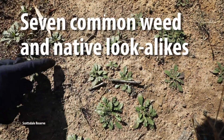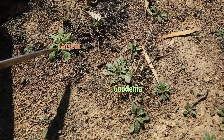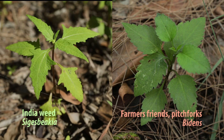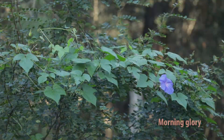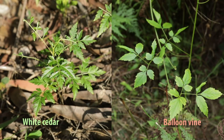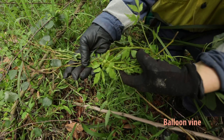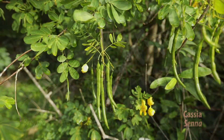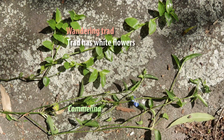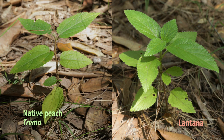There are some weed and native look-alikes to watch out for: Coodenia - they're all native - Hypochaeris, yellow cat's ear, native rosettes and flatweeds, Indiaweed and farmer's friends, star cucumber and morning glory, white cedar and balloon vine, Breynia and senna, Commelina and wandering tradescantia, and tremor and lantana.